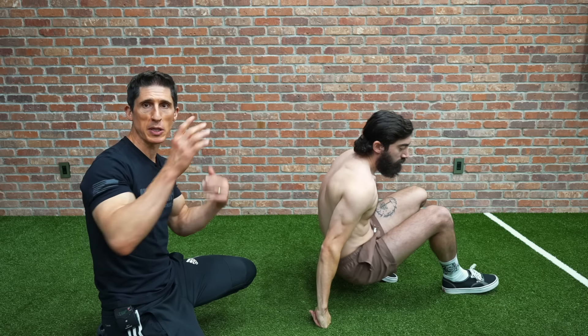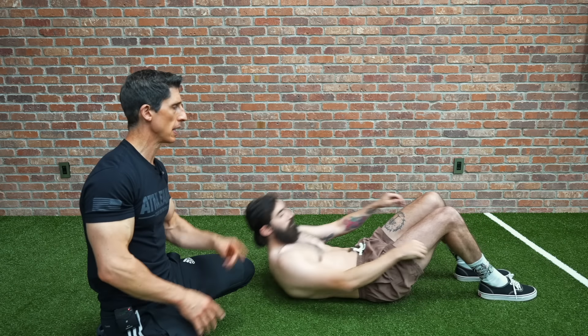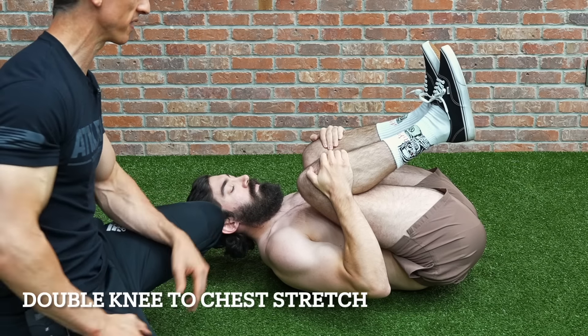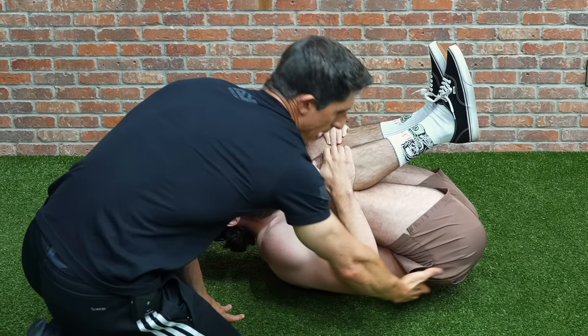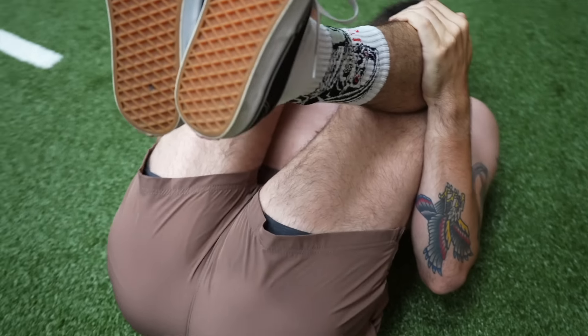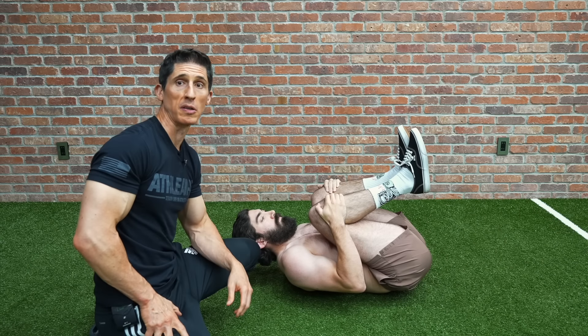Now we want to fix the tight low back too. All you have to do is simply go from that position to your back, grab both knees, and pull them to your chest — it's just a double knee-to-chest stretch. You can feel that down here in the lumbar paraspinal area. Hold this two times for 60 to 90 seconds to really feel those muscles start to loosen up.